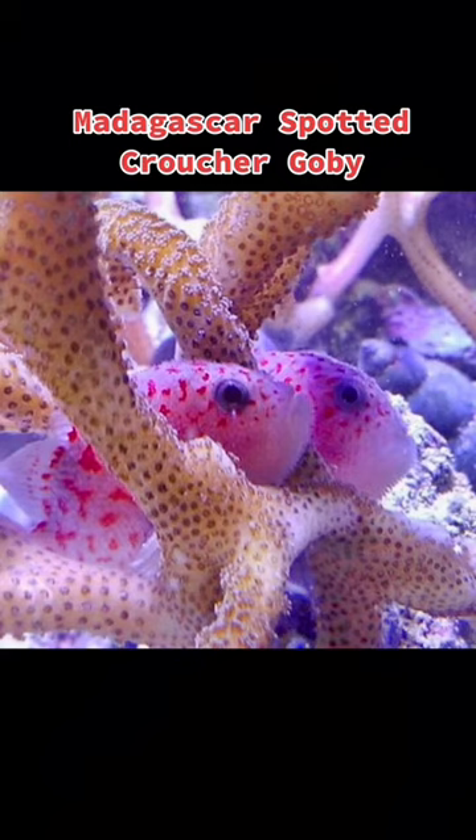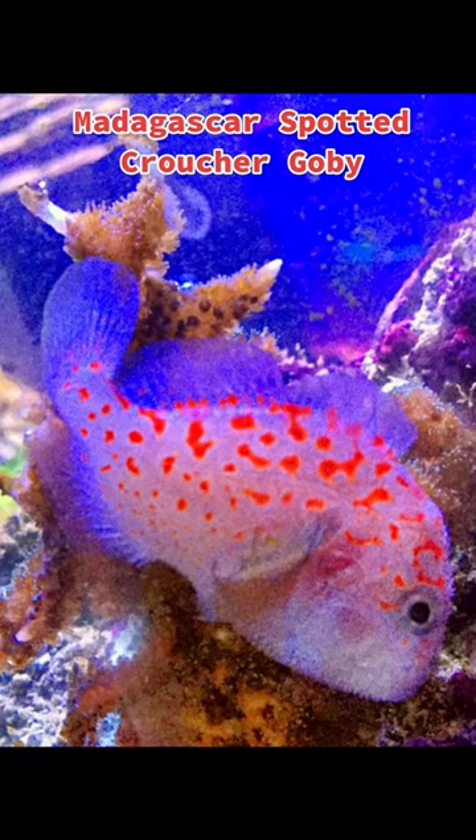This fish has a carnivore-based diet and a single specimen needs a minimum tank size of 10 gallons or more. The temperature range is best between 72 and 78 degrees. The Madagascar Spotted Croucher Goby is considered reef safe,